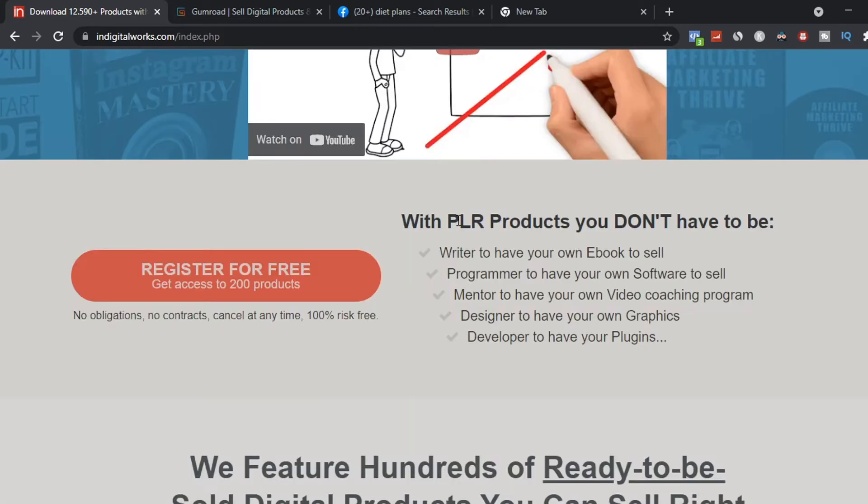With this website you can download over 200 free ebooks, and you don't have to have your own ebook to get started. You don't need to write your own ebook to make money online with this method.